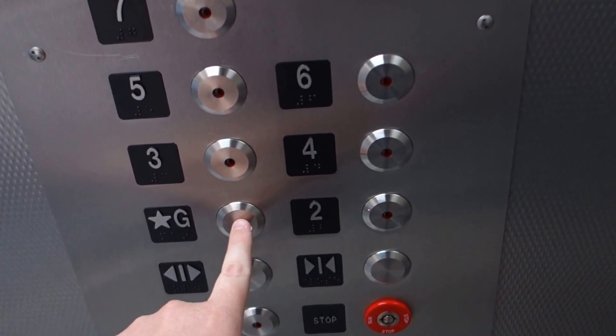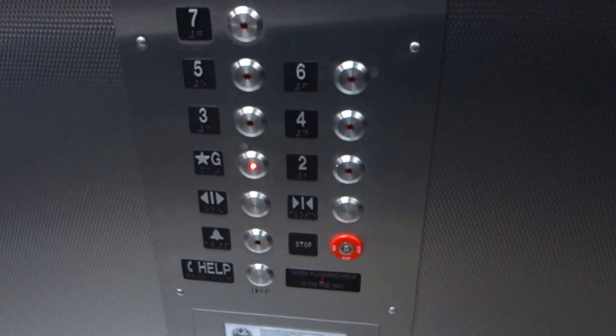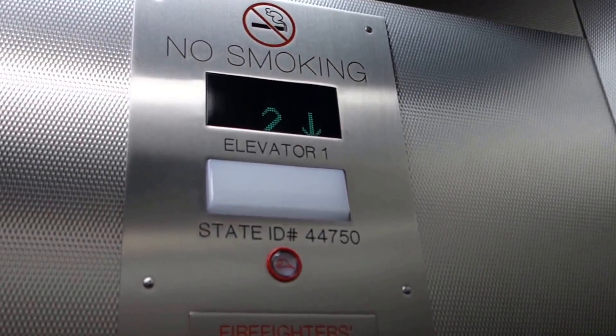They replaced all the walls and the door. Didn't Kone do this mod? No — it's some small local company. At least they kept that indicator, though.